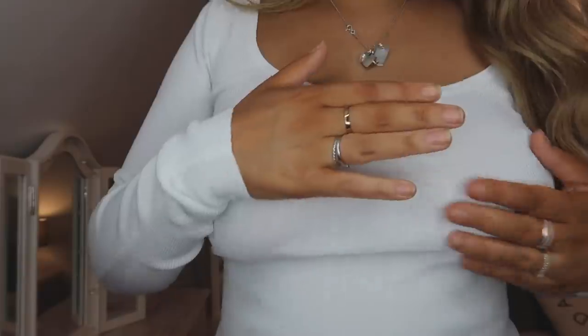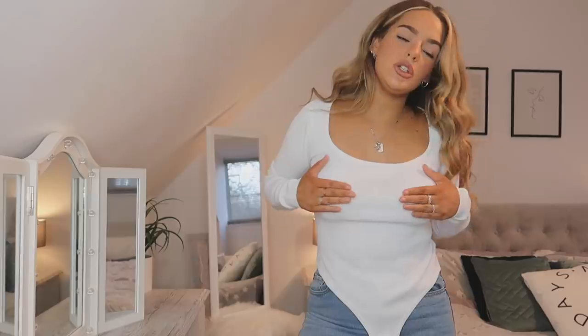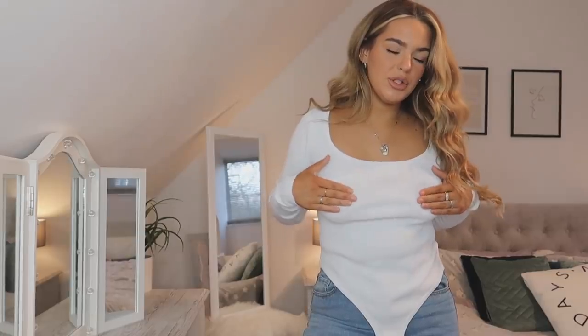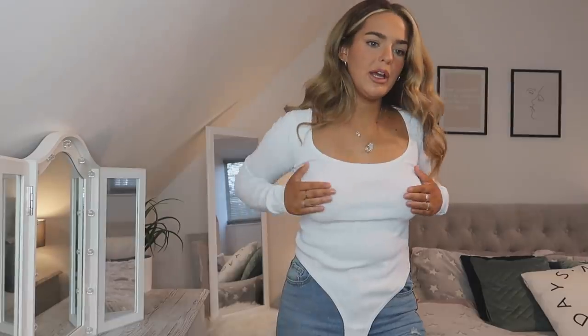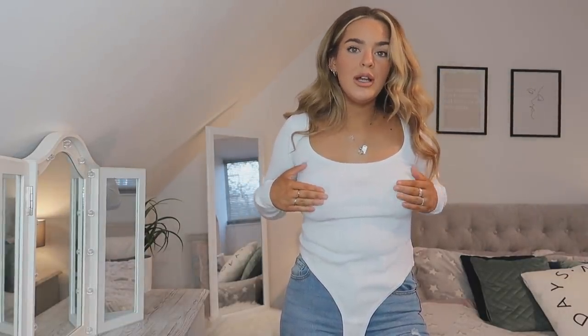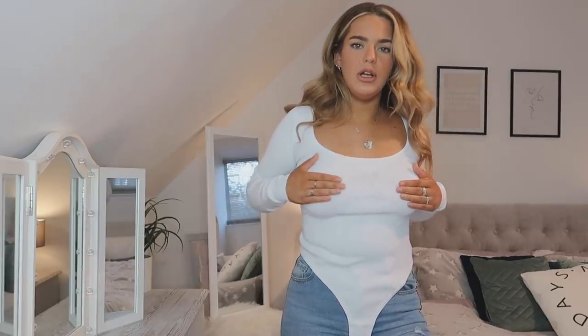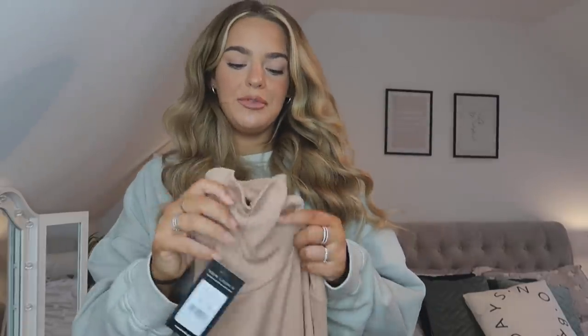I've got the bodysuit on with nipple covers but they just look even worse, and on both sides where the stitching is it's kind of separated, which is just weird given how expensive it was. This is definitely going back — it's not worth the 30-something pounds. I didn't think it was going to be see-through but you can see the nipple covers right through the top, which is definitely not a look.